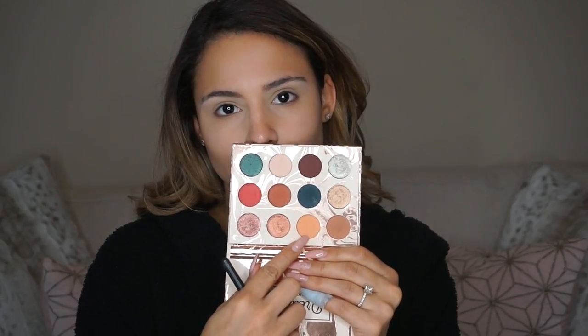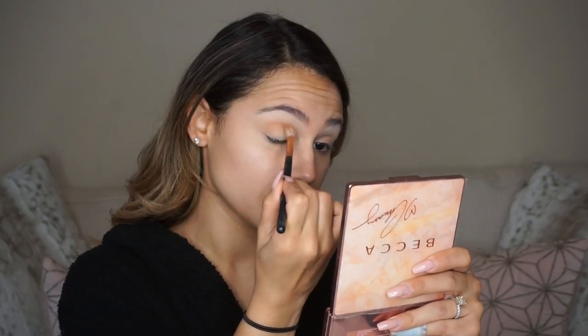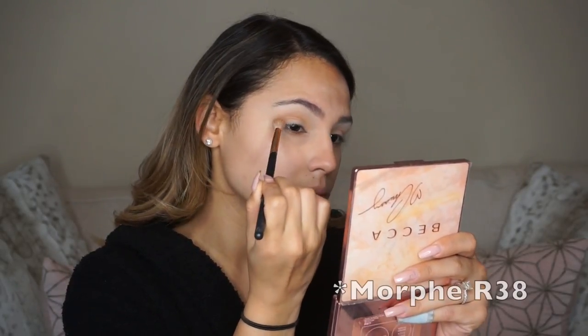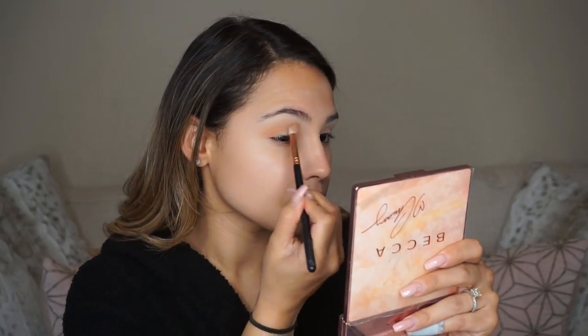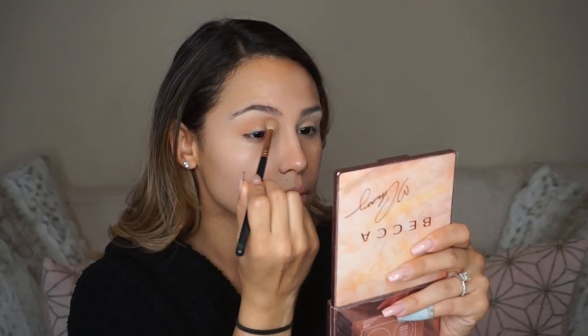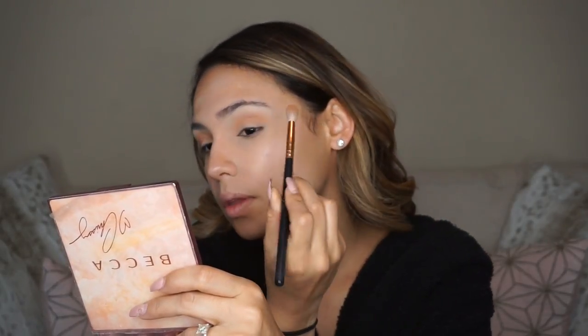Now I'm grabbing my Dream Street palette, which Kathleen Lights created in collaboration with ColourPop — I have been absolutely loving it. I'm going into the second color in the palette called Magical, and I'm using a Morphe R31, which is a nice big tapered fluffy brush. I'm putting this color directly to my crease and on the outer V of my eye. When I do a quick eye look, I like to start with a nice fluffy brush because it makes blending easy — I lay the color down concentrated on the crease and then blend out the edges super fast. This is just my base color to work with.